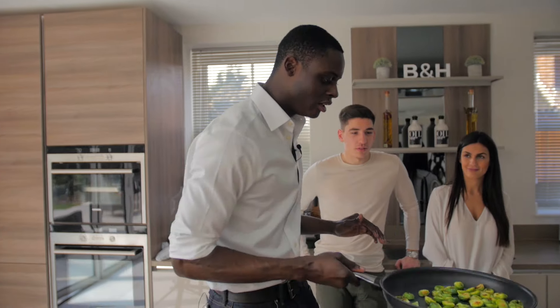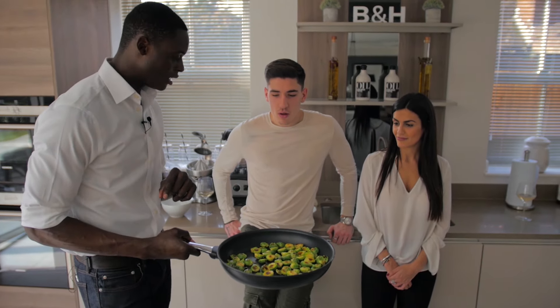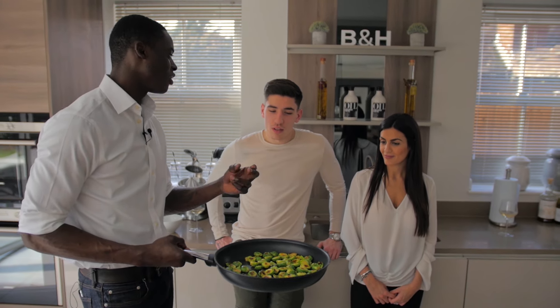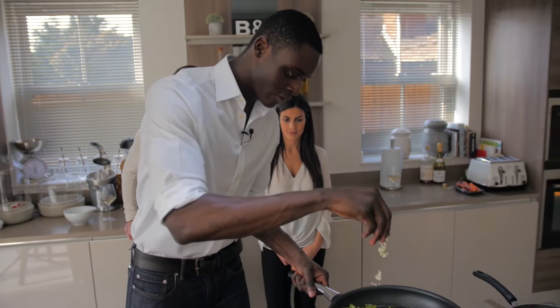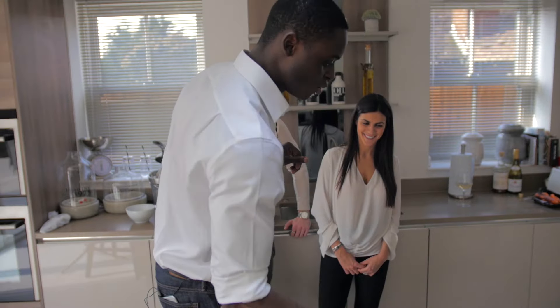As you see, our Brussels sprouts are nice and charred at the moment. Now I'm going to add a bit of garlic. The reason why I'm adding it now is because added earlier, the garlic burns much faster. We love the garlic!